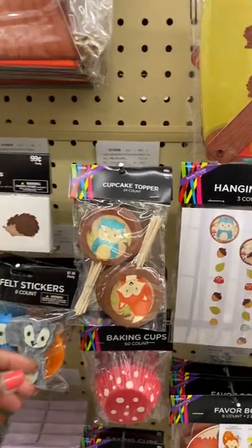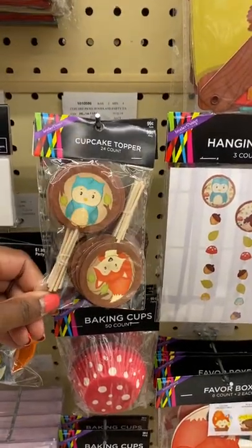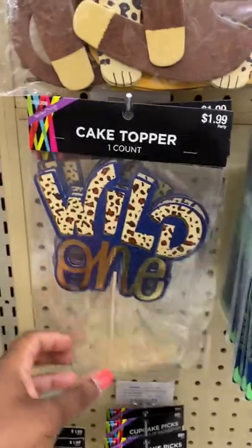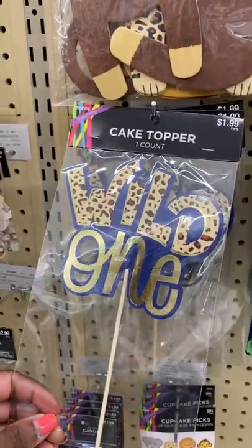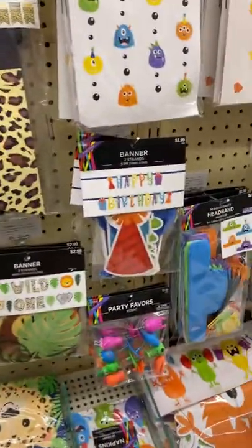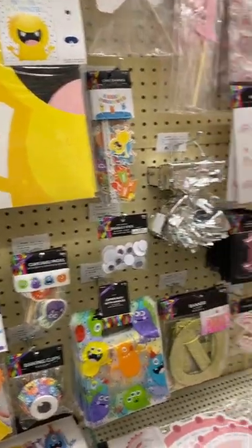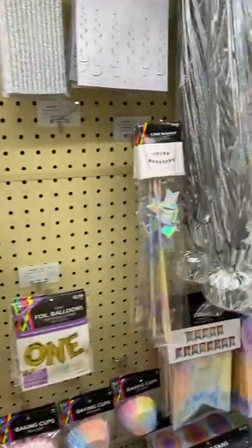In the baby section, are these cupcake toppers not cute? 99 cents for a 24-count! Then they have a 'Wild One' — how cute are those for $1.99 — and a monster design too. I believe most of these are for birthdays instead of baby showers, but you could still use some of these things.